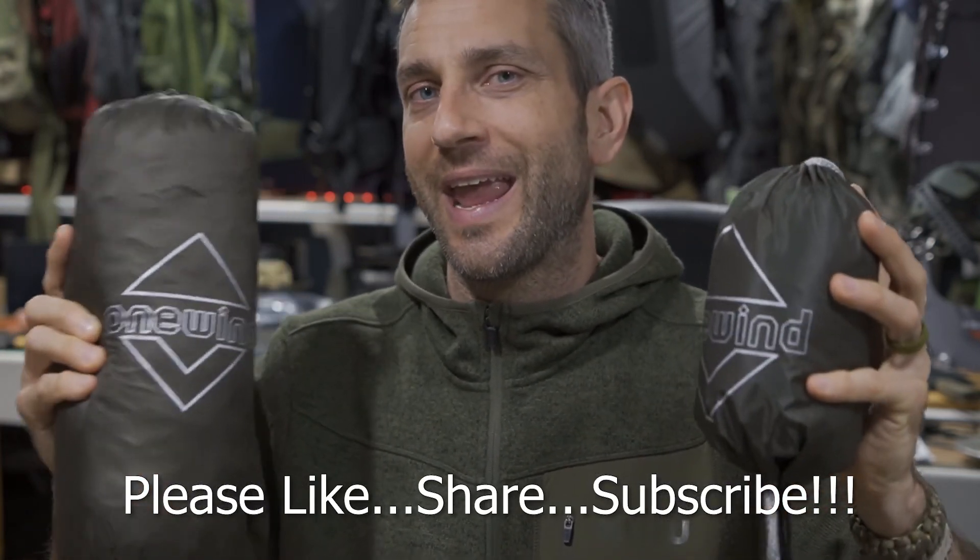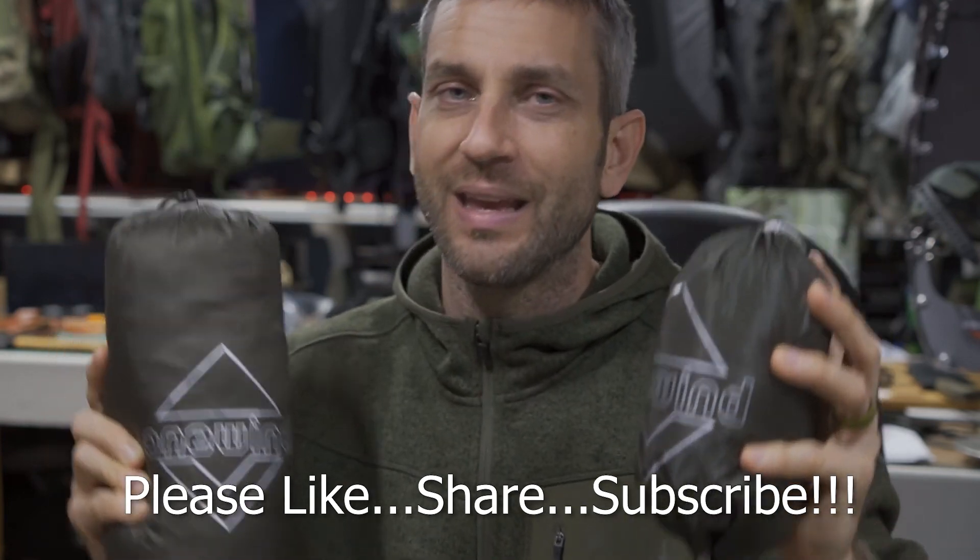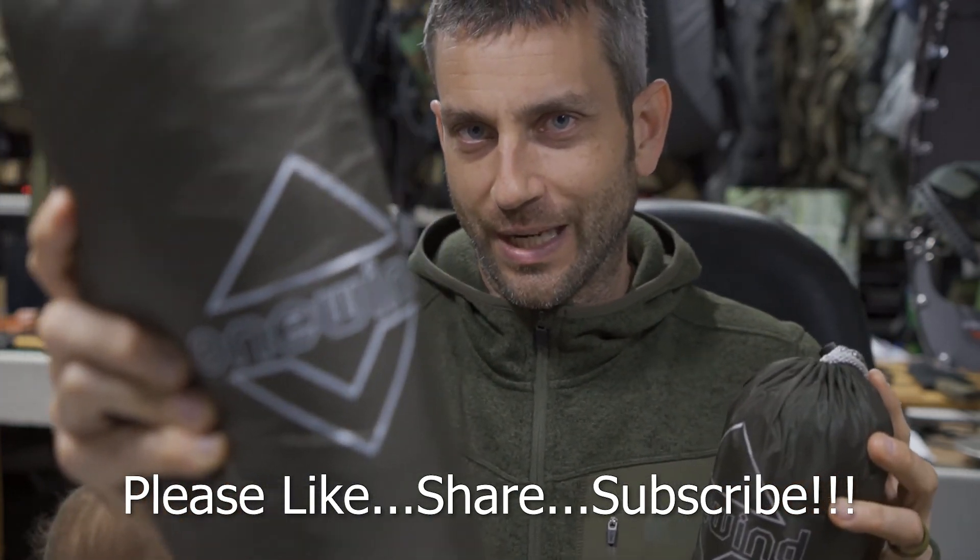So all right, guys, there you have it — the One Wind hammock and tarp setup. Again, thank you very much to the people at One Wind. I look forward to seeing more of your products. Thanks for stopping by. I hope you like what you saw and found it a little bit informative. If you like what you saw, please like, share, and subscribe. And as always, thanks for stopping by. Take care now. I'll see you soon.